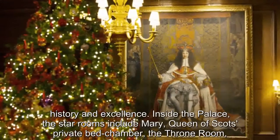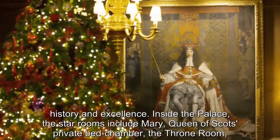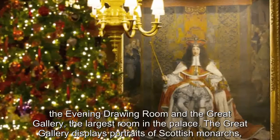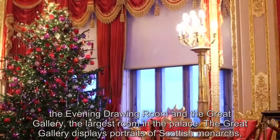Inside the palace, the star rooms include Mary, Queen of Scots' private bedchamber, the throne room, the evening drawing room, and the Great Gallery — the largest room in the palace. The Great Gallery displays portraits of Scottish monarchs, both mythical and real.